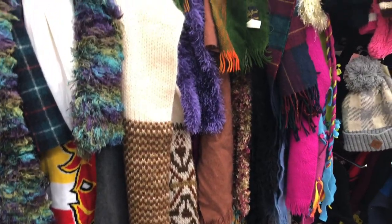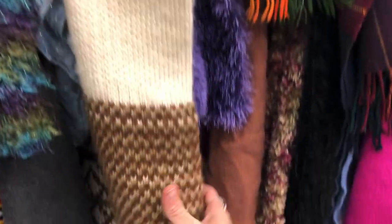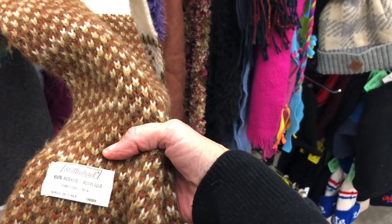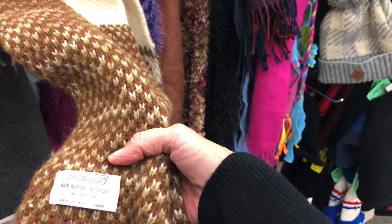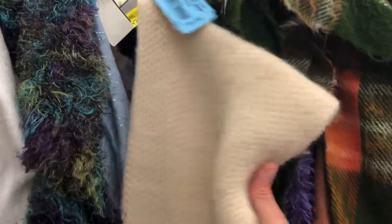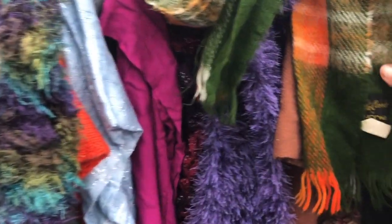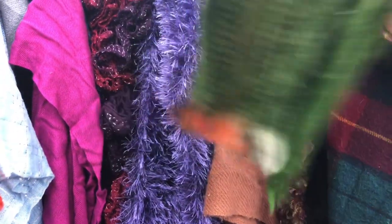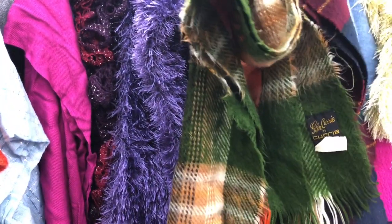And a candlestick holder. I just spotted this really nice scarf — it is 100% acrylic, made in Italy, and it is vintage. They are asking a dollar so I'm going to grab this nice warm scarf. This one's made in Canada — I think I'll leave that one though.